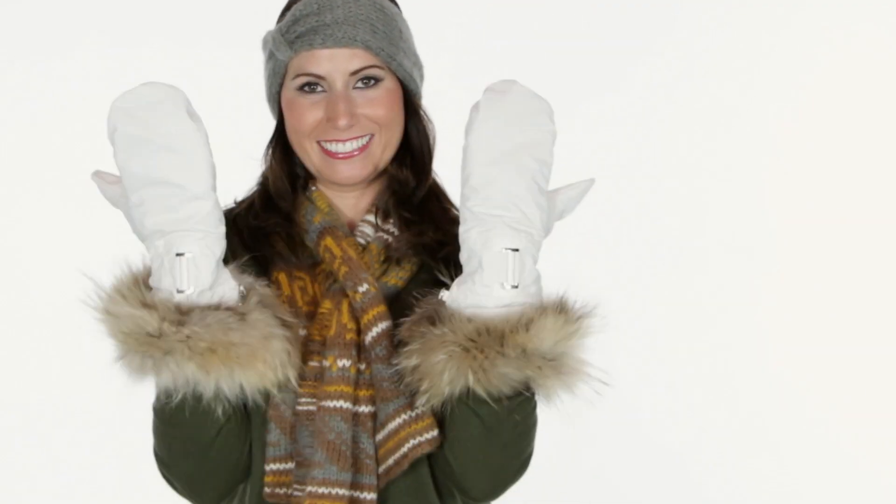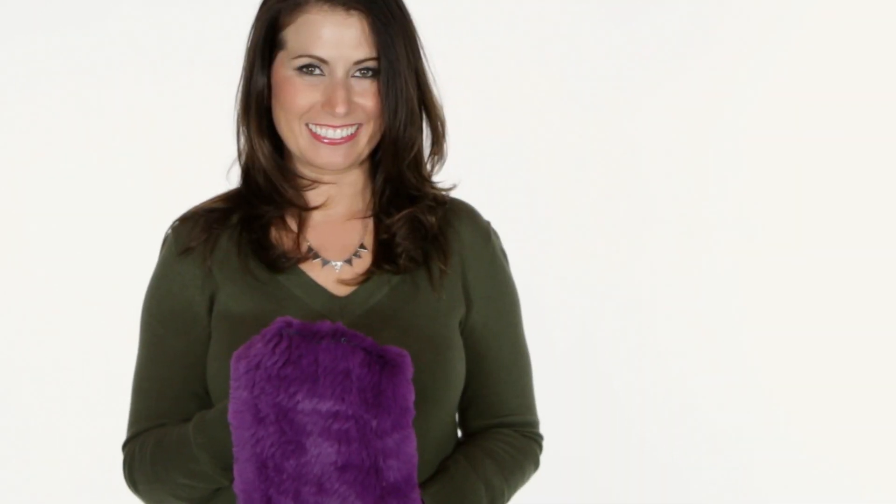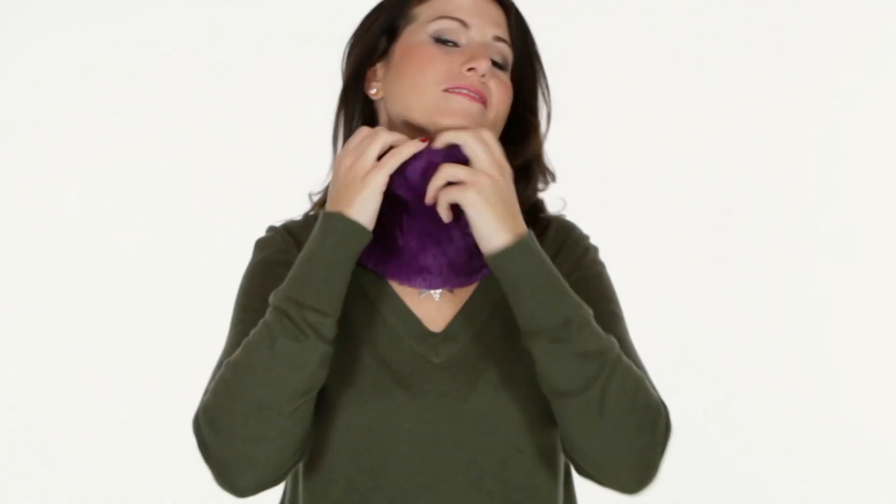Finally, for a dramatic flare, I'm wearing fox trimmed ivory mittens with silver buckle detail, perfect for the coldest of days outdoors — comfy, warm, stylish and fun. This deep purple rabbit fur neck warmer is also a nice and unexpected compliment to the olive sweater.